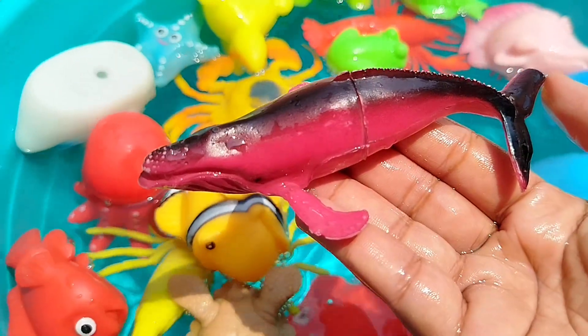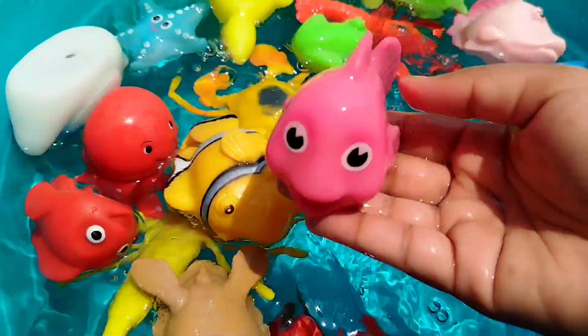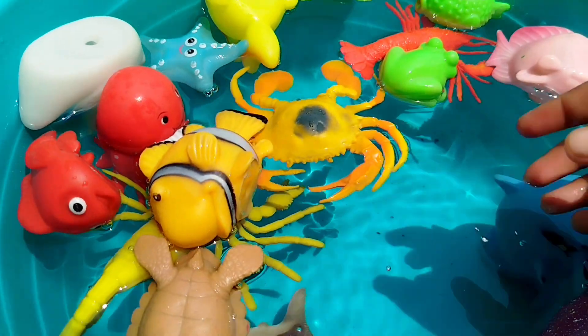This is a whale. The next sea animal is a little pink fish. This is a little pink fish.